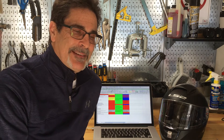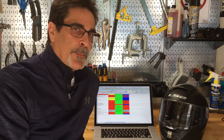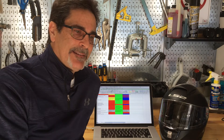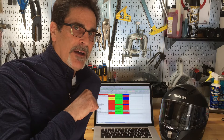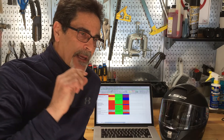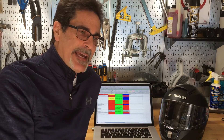Now we get into retention testing, like the chin strap and the buckle system. All three standards have a retention test. DOT's is a static test — a certain amount of weight on the strap for a certain period of time with a minimum measurement that it can stretch. The other two are dynamic, where it yanks on it.